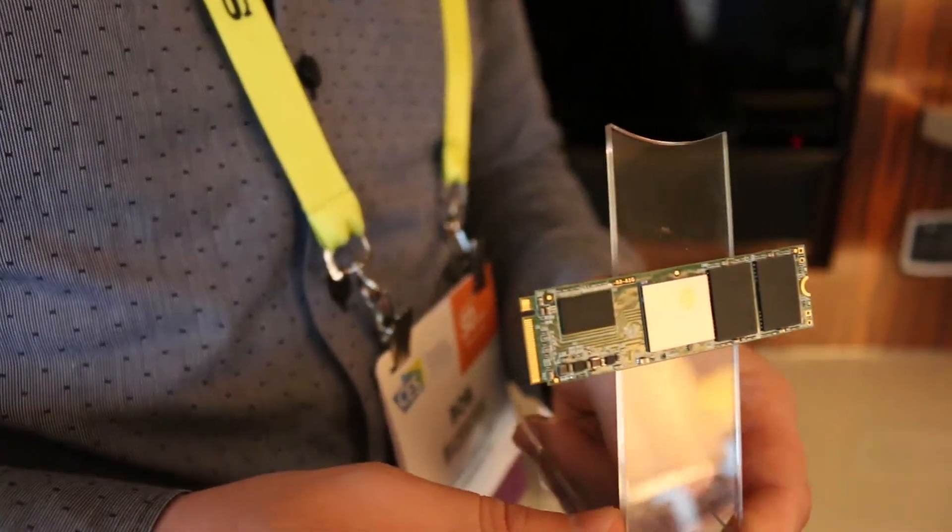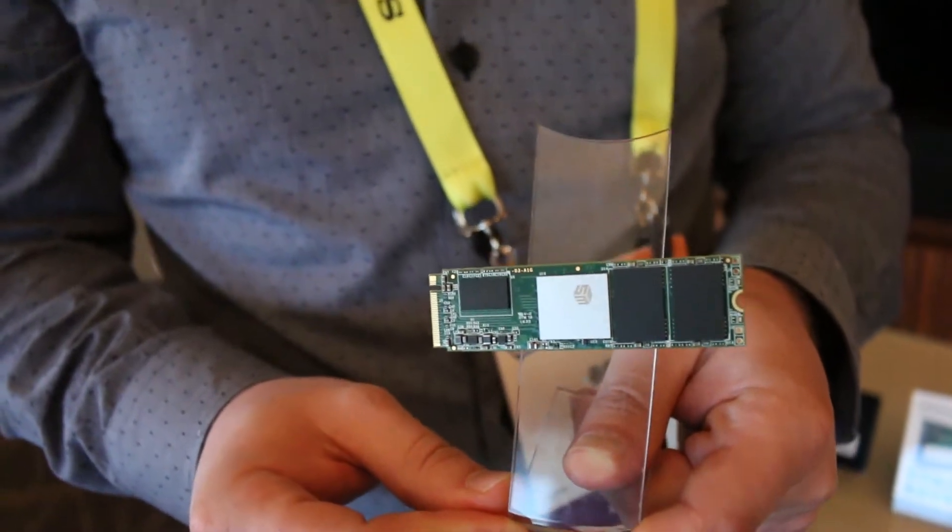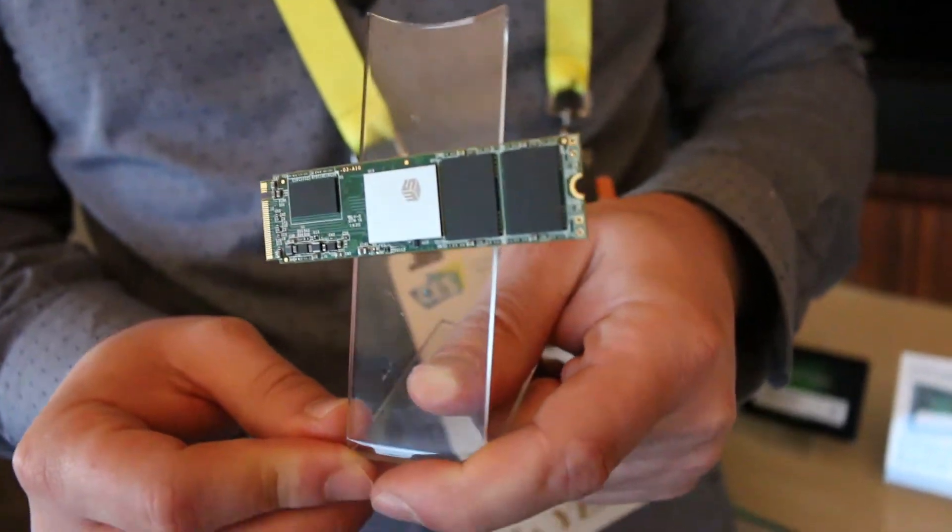This drive will give you read and write speeds of 2.5 gigabytes a second and 1.1 gigabytes a second.